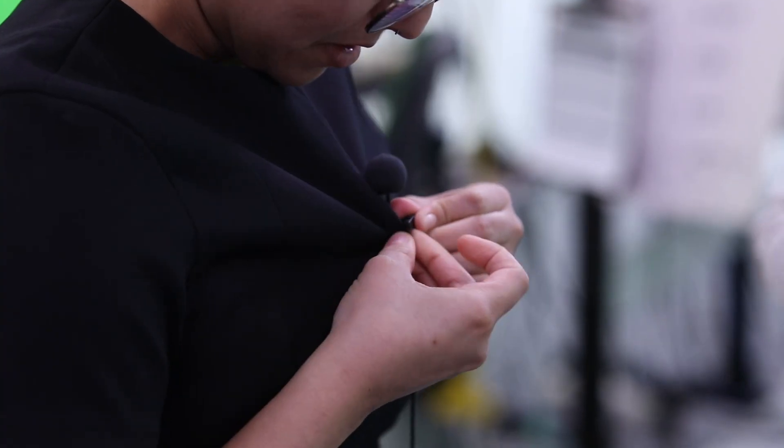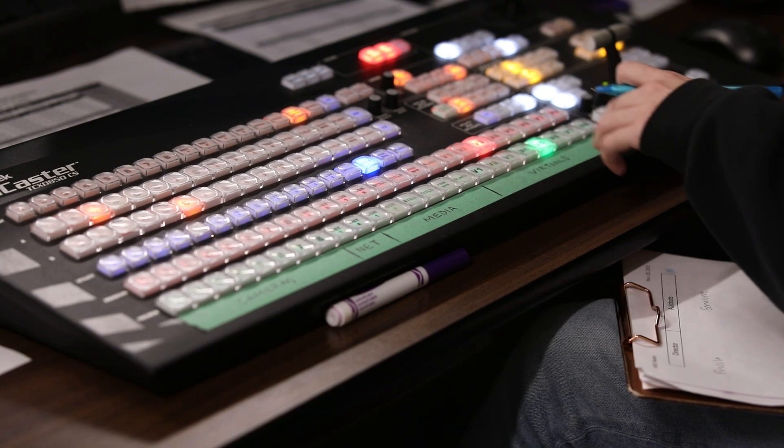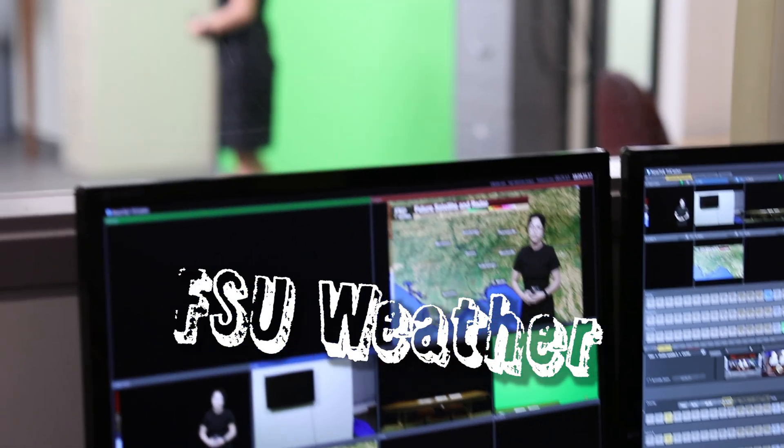I'm here with Nancy Dignan. Nancy, tell us about your role in the department. I'm a mentor for the weathercasting program here at FSU. I help to navigate these students. There are students in classes that are learning the trade of doing weather on television, and as they progress, they're invited to participate in the FSU Weather Show, which is a show that we do Monday through Friday and we're streaming it on YouTube. FSU Weather.